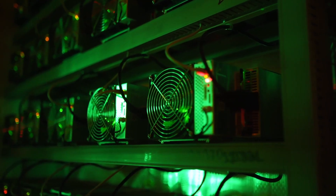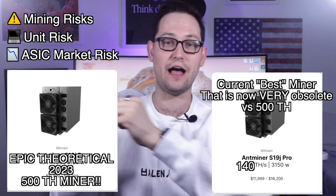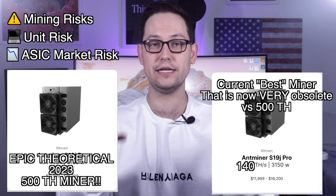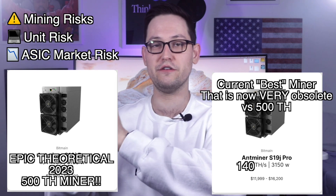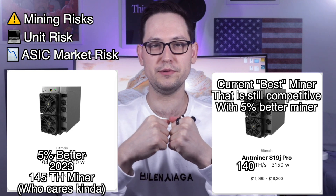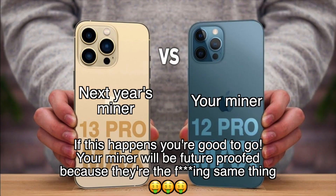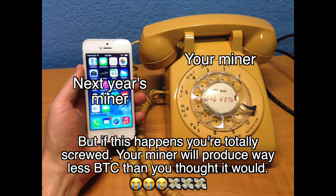The next risk is ASIC market risk. If next year a 500 terahash miner comes out, that's going to be bad for my 140 terahash purchase because the 500 terahash miner will take up way more hash power on the network and I'll be earning less and less Bitcoin per unit. However, if the best miner next year is only 145 terahashes, then my purchase is more future-proofed. Unless you're a real industry insider, you won't have much visibility into new mining hardware developments.